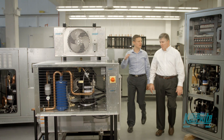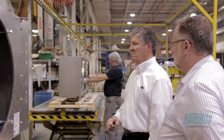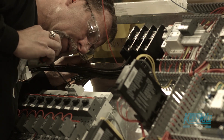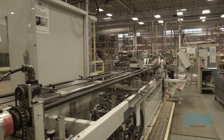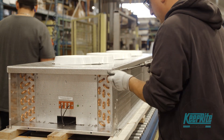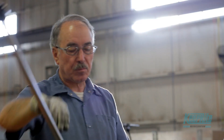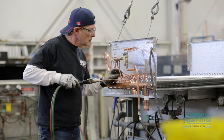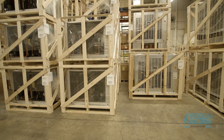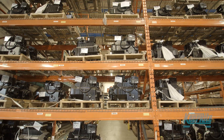SmartCube helps KeepRite Refrigeration deliver to our customers' specifications. It's the experience earned in over nearly a century as leaders in the commercial refrigeration industry that gives KeepRite Refrigeration a uniquely competitive edge. Our approach is simple and the driving force behind our success — to provide a comprehensive solution that puts your needs as a refrigeration professional first.